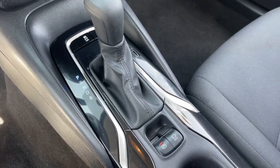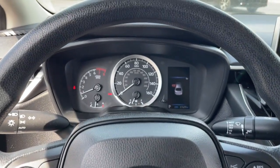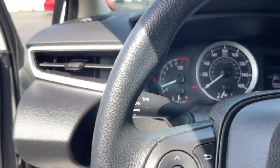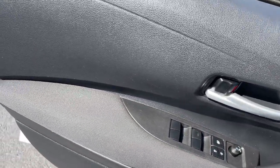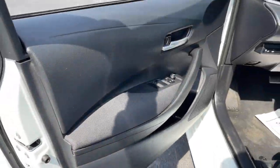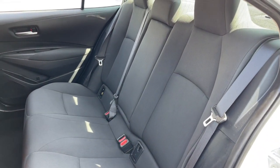These are just some of the great options this vehicle comes with: lane departure warning, keyless entry, backup camera, adaptive cruise control, satellite radio, lane keeping assist, Bluetooth connection, steering wheel audio controls, Wi-Fi hotspot, and stability control.